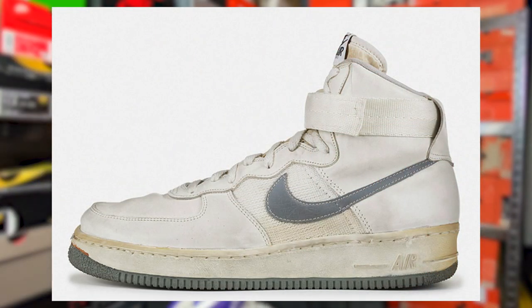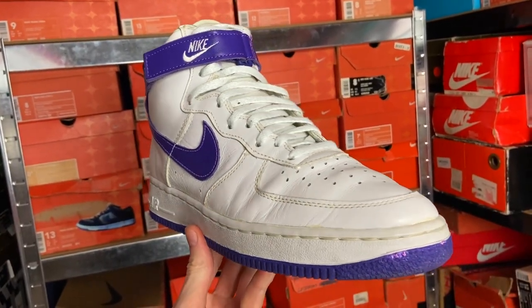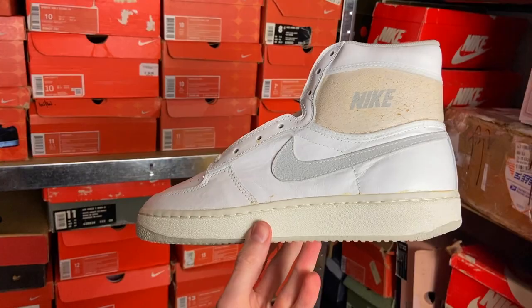Designed by Bruce Kilgore in 1982, the Air Force One is arguably the most influential sneaker of all time and probably the most sold Nike sneaker ever. It debuted as a basketball performance sneaker in 1982 before becoming the cultural icon we know today. I don't own an original 1982 Air Force One - the oldest I own is from 1995. I'm showing this Sky Force High from 1985 because you can clearly see the similarities with the Air Force One, and it makes a perfect transition for the next shoe.